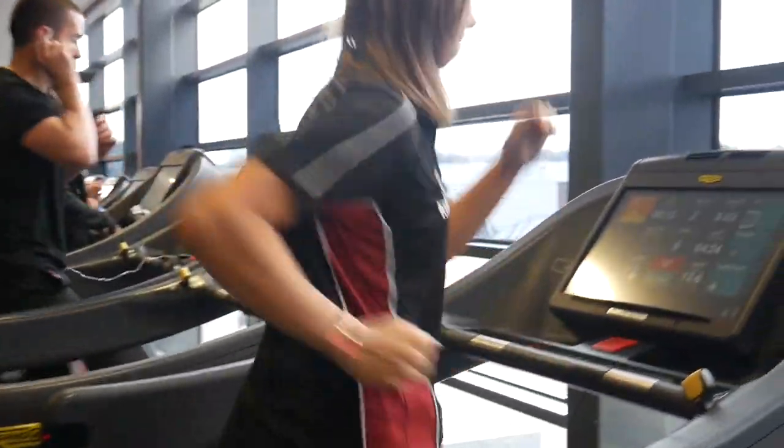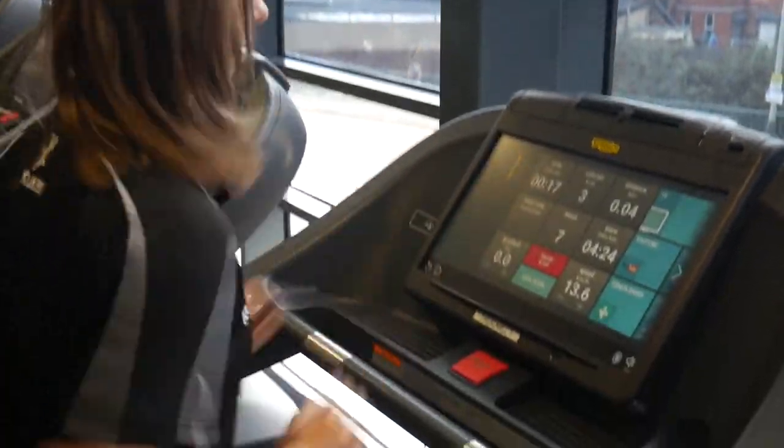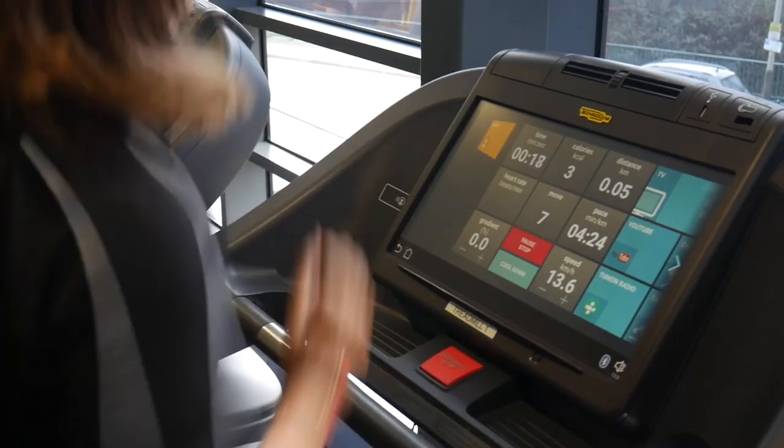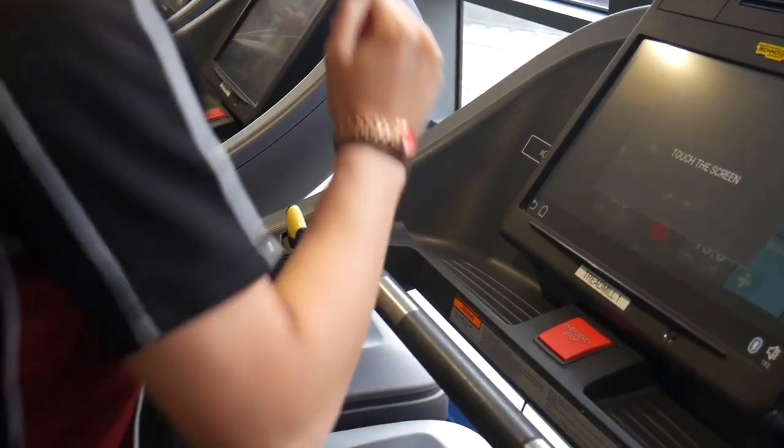When looking at the treadmill, there are two yellow levers. On the left hand side, the lever can be used to increase and decrease the gradient. On the right hand side, the lever increases and decreases the speed.